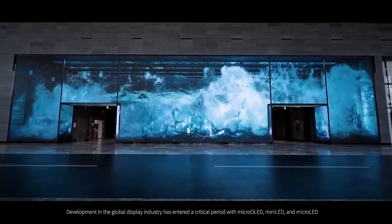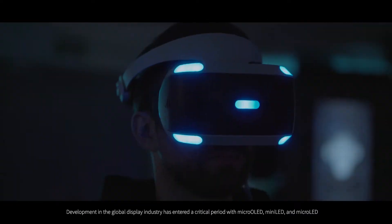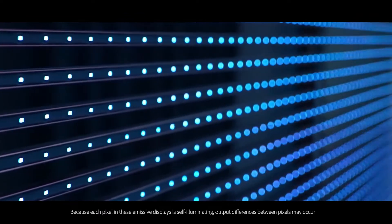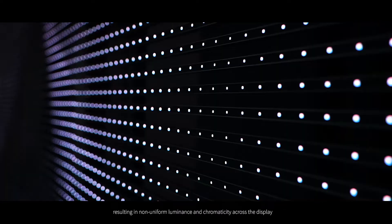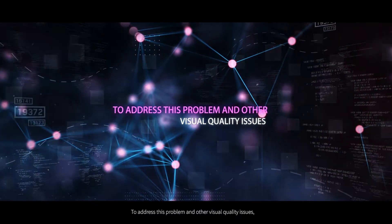Development in the global display industry has entered a critical period with micro OLED, mini LED, and micro LED setting off a new wave of technological progress. Because each pixel in these emissive displays is self-illuminating, output differences between pixels may occur, resulting in non-uniform luminance and chromaticity across the display.